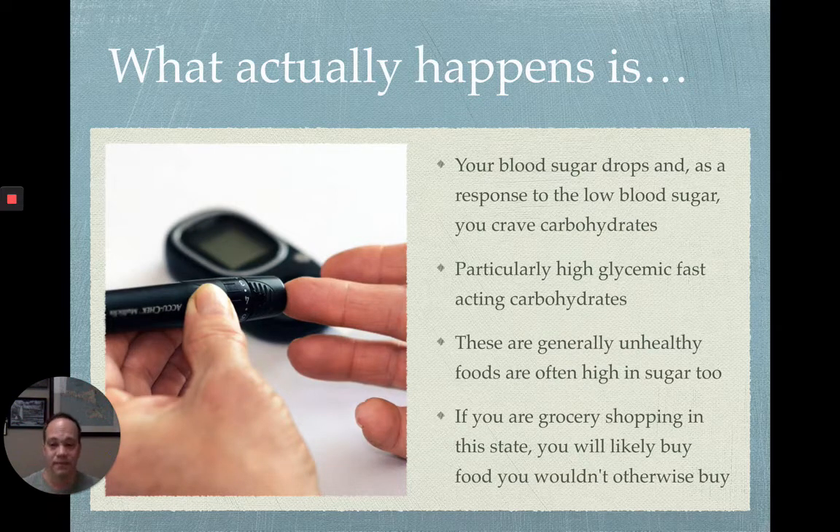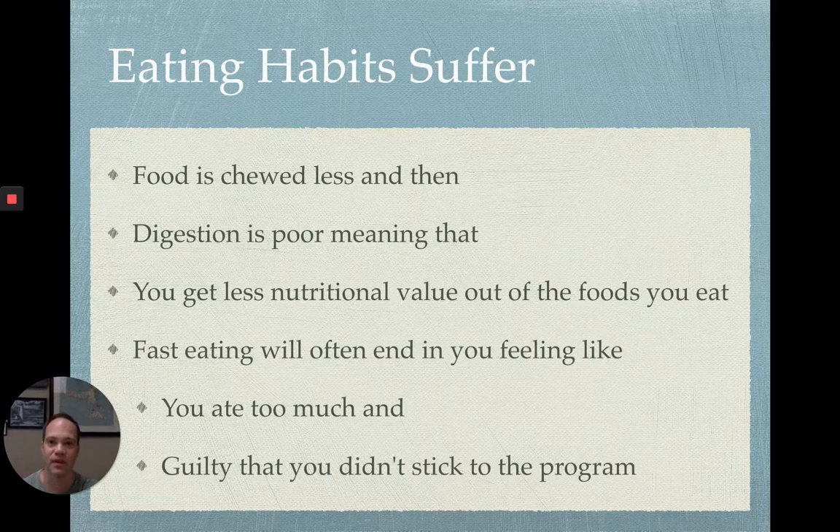If you are grocery shopping when you are hungry, you're going to end up doing the same thing. Even though you may not eat it in the store, your brain is going to see it and say let's buy that. You throw it in your cart, get it home, and next time you're hungry you're grabbing that Twinkie or whatever that food might be — and then you end up regretting it. Your eating habits will suffer if you are not planning out your food.